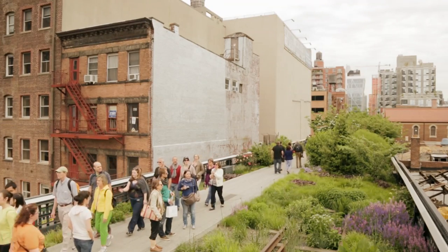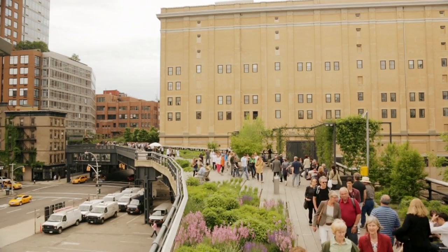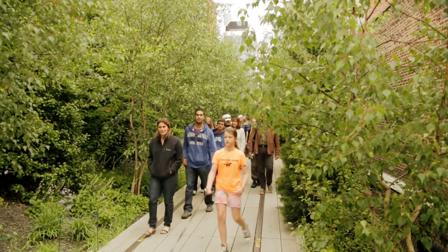The High Line opened in 2009. For decades before that, it was an overgrown railroad track, sort of left over from an era when elevated trains roared through Manhattan. Today, it's a multi-million dollar park that is welcoming hundreds of thousands of visitors a day.